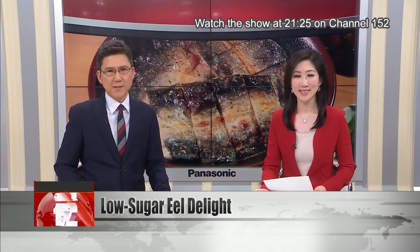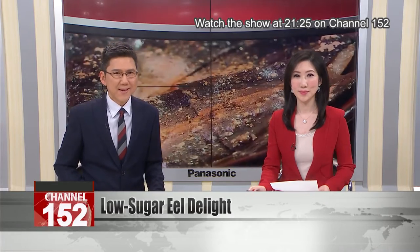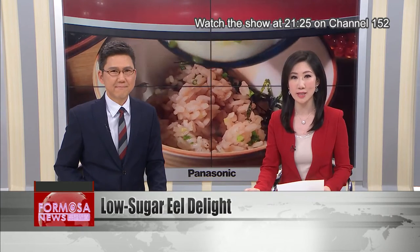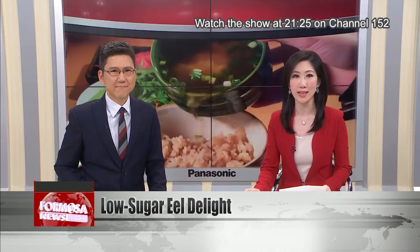Kabayaki eel is one of Taiwan's favorite Japanese specialties. But the sweet, rich sauce that's usually poured over it is not so great if you're trying to avoid heavy foods. Let's head to a Taipei restaurant where the chef has dreamed up alternative eel recipes that are just as tasty for a special family member who had to adopt a low-sugar diet.